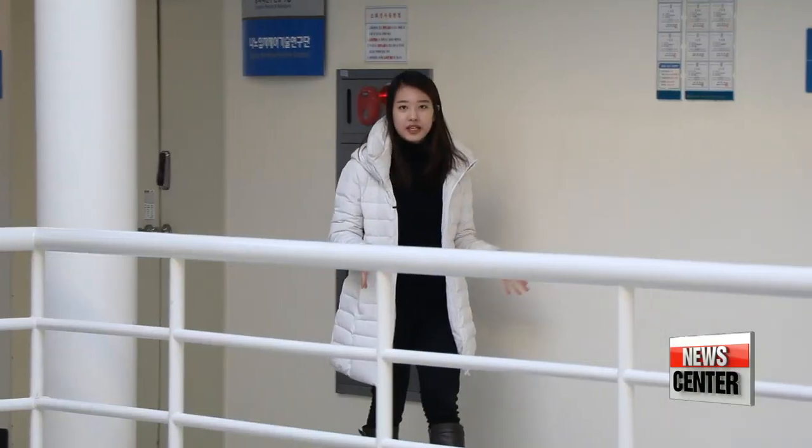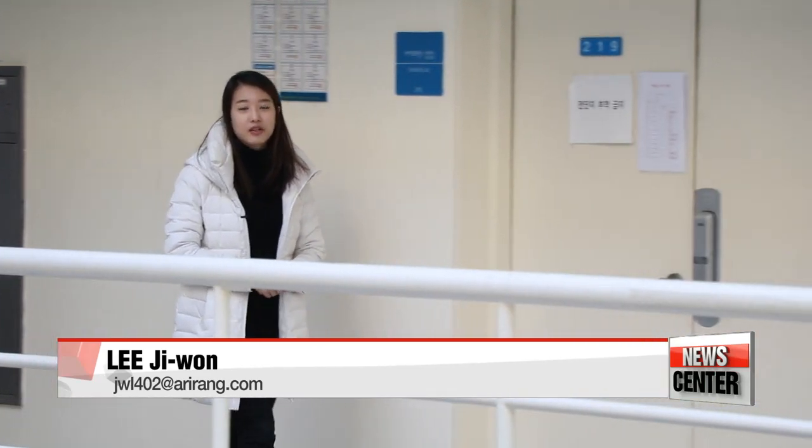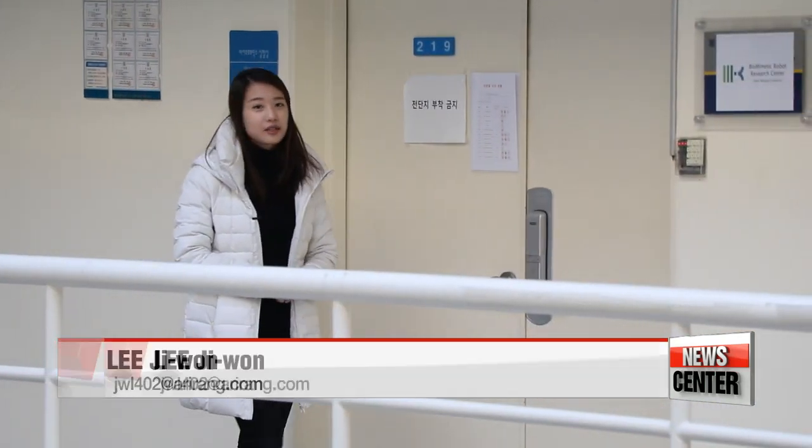Universities are on vacation this time of year, but the research labs here are still working day and night. Let's go visit one of them.